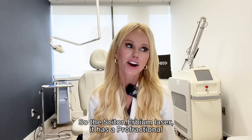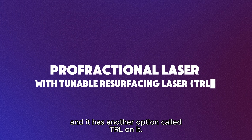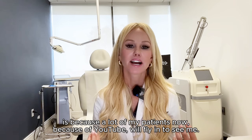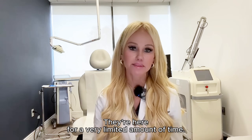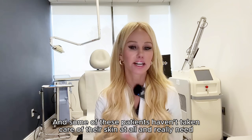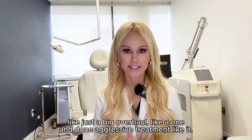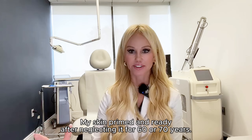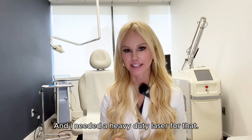The Cytone Erbium laser has a profractional option and another option called TRL. The reason why I wanted this laser is because a lot of my patients now, because of YouTube, will fly in to see me. They're here for a very limited amount of time, and some of these patients haven't taken care of their skin at all and really need a big overhaul — a one-and-done aggressive treatment — like getting their skin primed and ready after neglecting it for 60 or 70 years. I needed a heavy-duty laser for that.